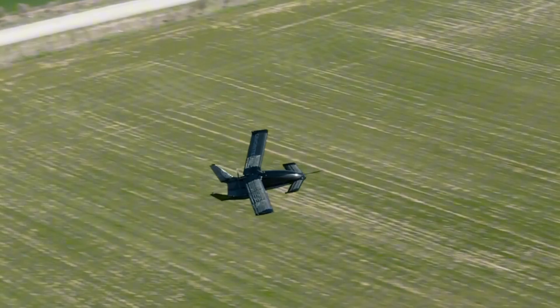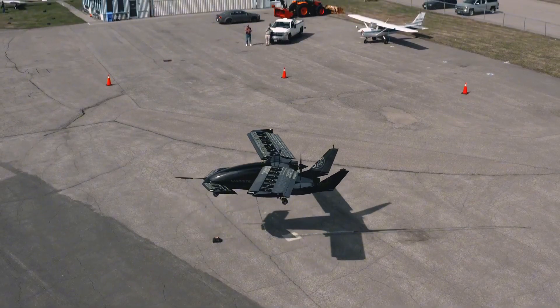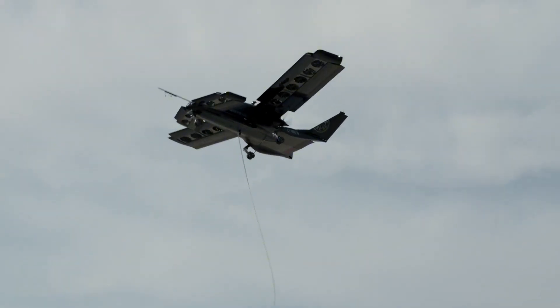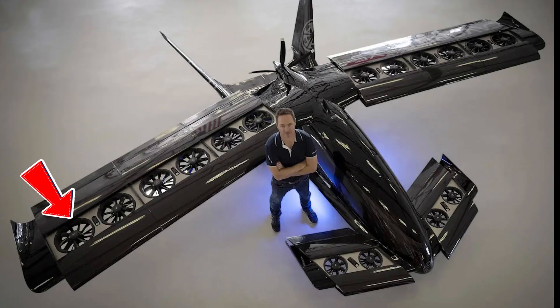They did a demonstration of their new build, the Cavorite X7, which successfully transitioned from vertical lift to stable wing-borne flight using this unique design, marking a first in the eVTOL industry.